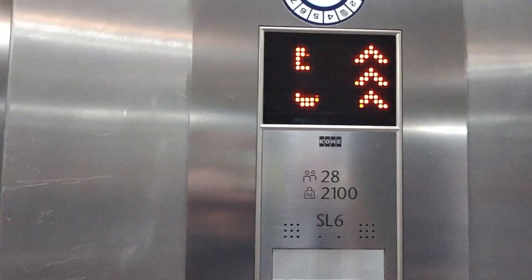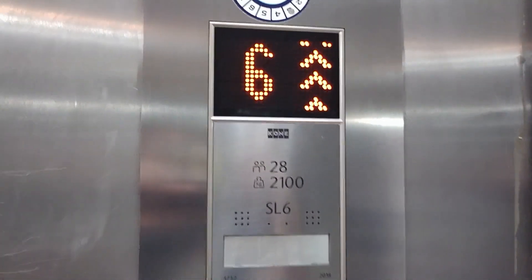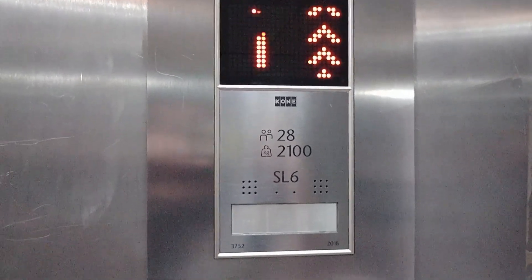Someone's been sick in the back of the lift. This is the red lift, floor seven.